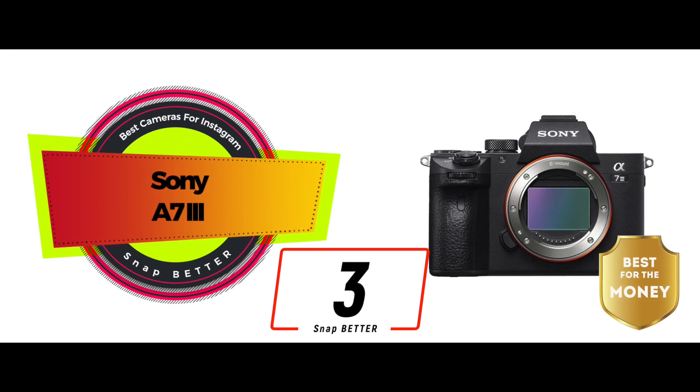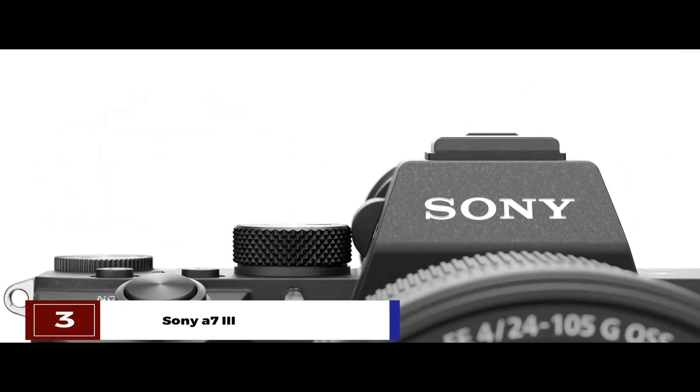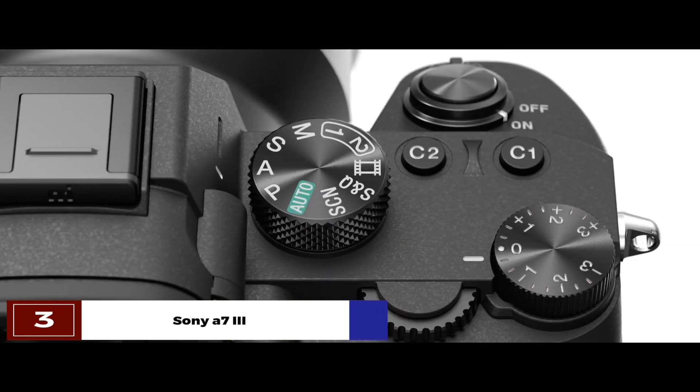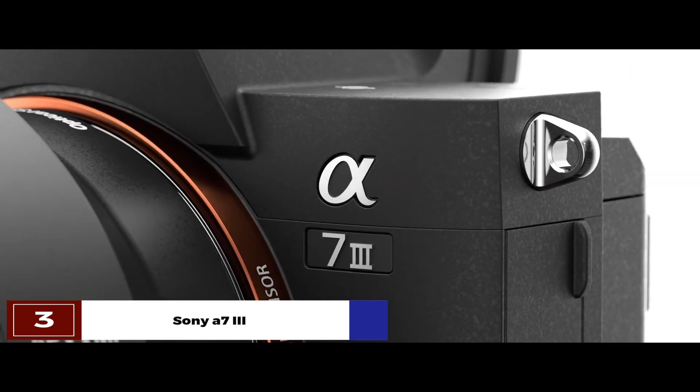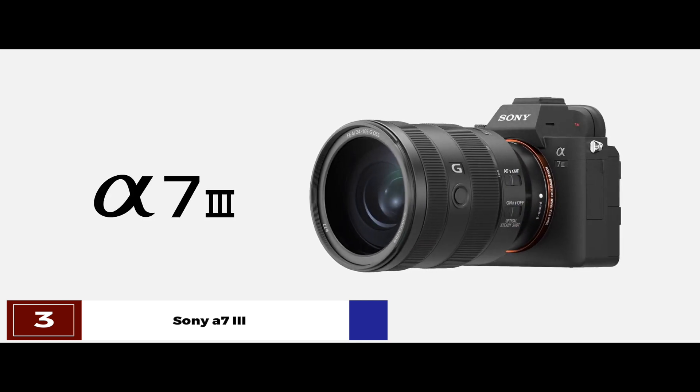Next, we have the best for the money: the Sony A7 III. It comes with a new sensor and an evolved processor. It features a back-illuminated structure and has the latest image processing engine and front-end LSI. Moreover, it offers 4D focus with stunning wide coverage that gives next-level depth to your work.